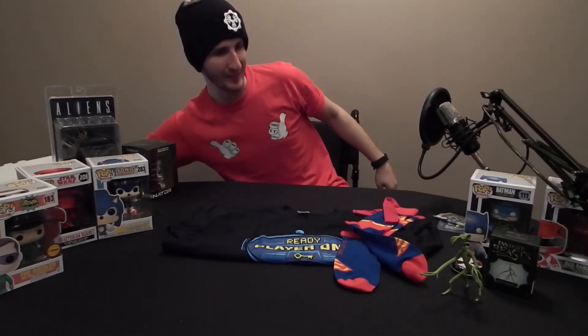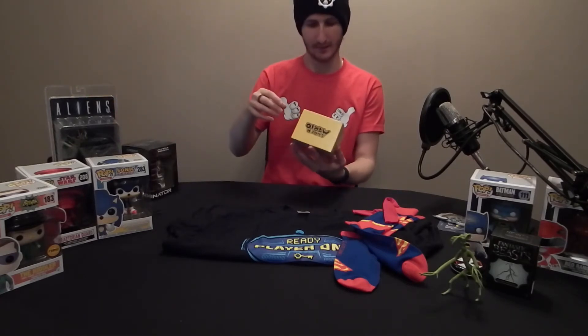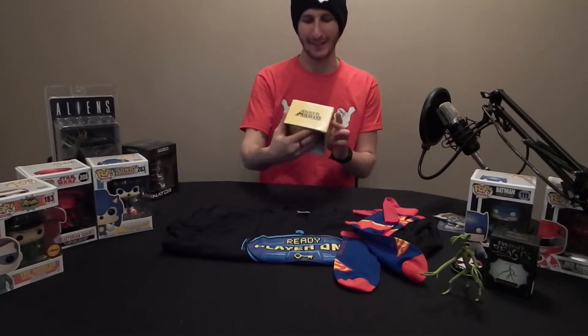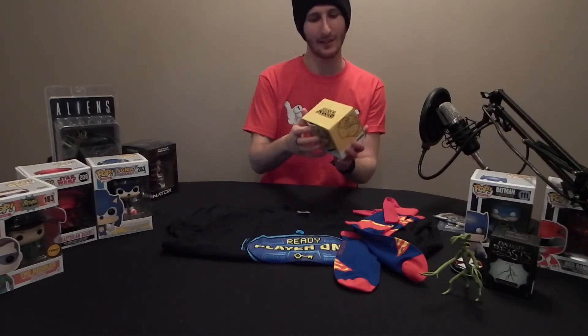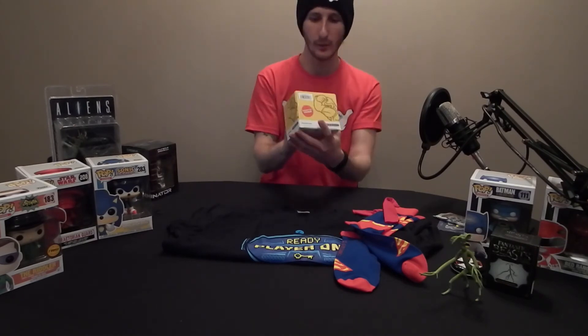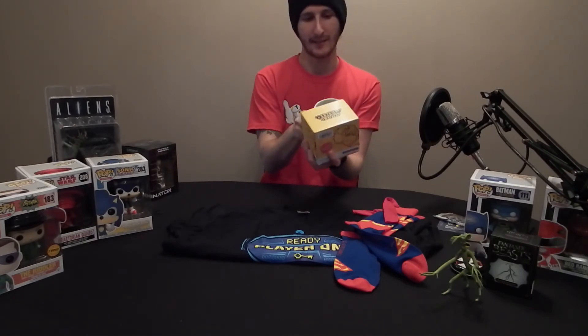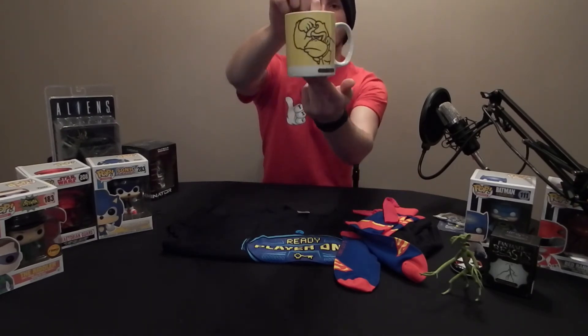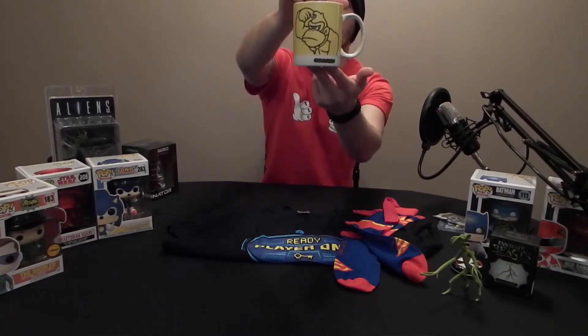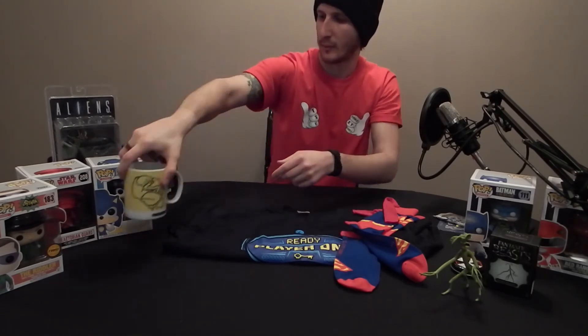And we have my first mug — lovely. Donkey Kong, eight designs to collect. Can't see what they all are, but I'm guessing it's Mario, Luigi, Donkey Kong, Toad and Princess Peach. Nice, simple design.